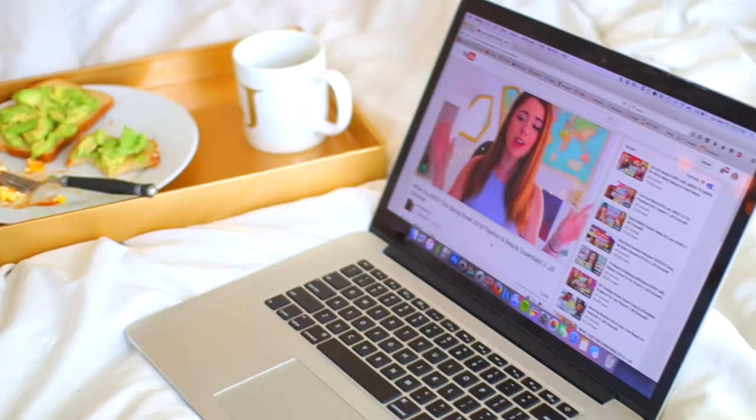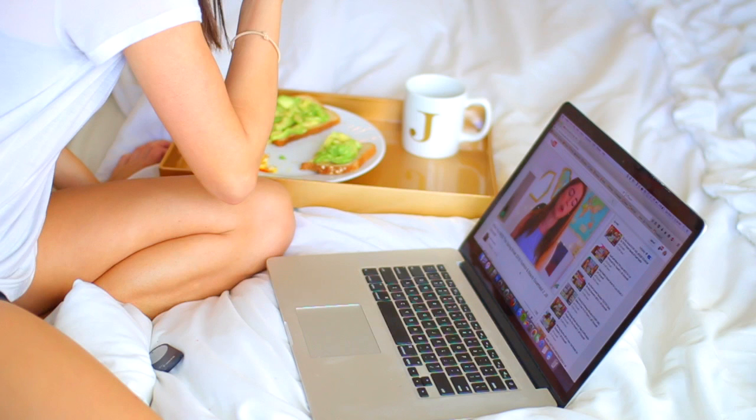This is the time where I eat my breakfast and catch up on YouTube videos, maybe emails, or any other social media I didn't look at before on my phone.